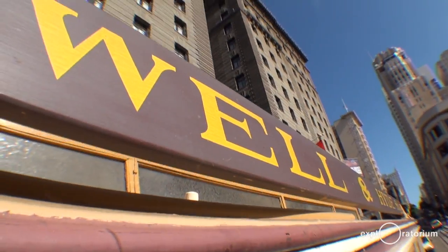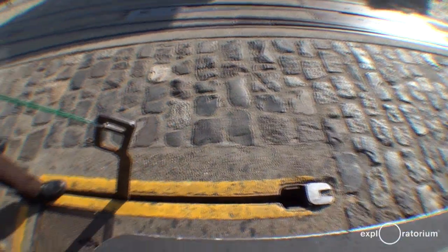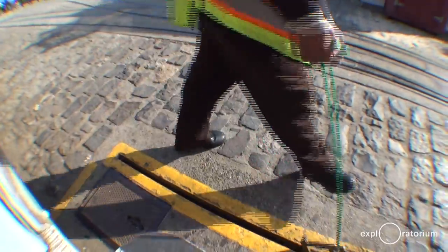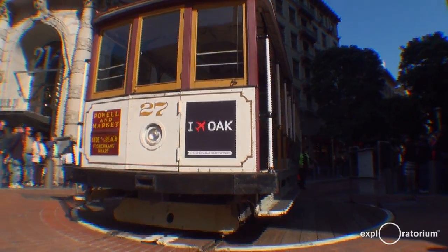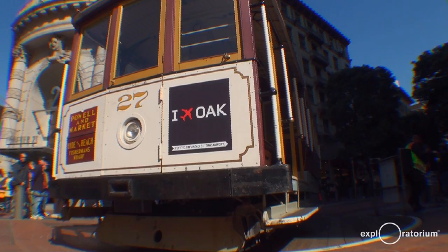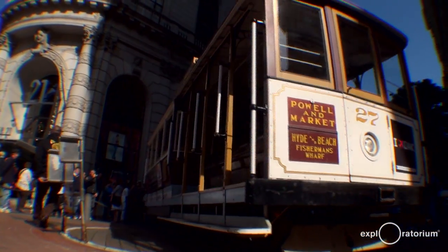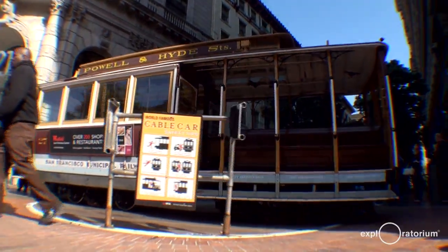The Powell and Mason lines only have one set of levers and grip. Therefore, this necessitates that the cable cars have to let go, coast on into a turntable, turn around, and then go right back up Powell Street. This is only done by manpower. Up until the 1970s, people waiting in line used to hop out and help the grip man turn the cable cars around, and therefore they would get better seats on the cable car for their ride up the steep, steep hill. Now, people just have to wait in line.